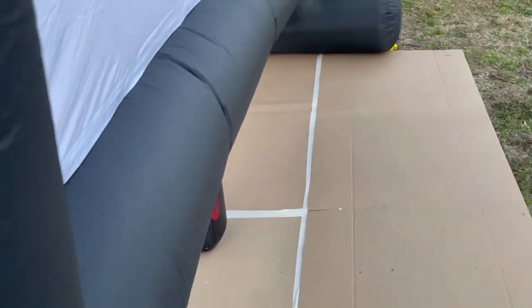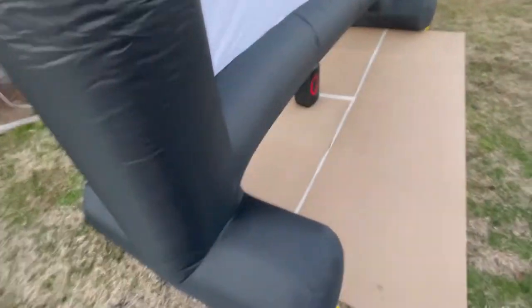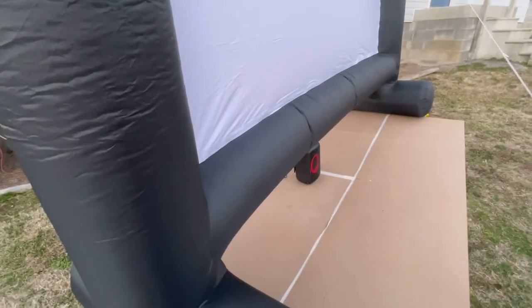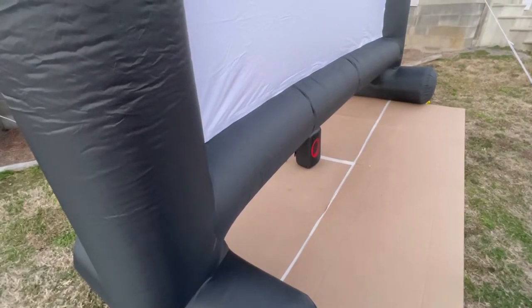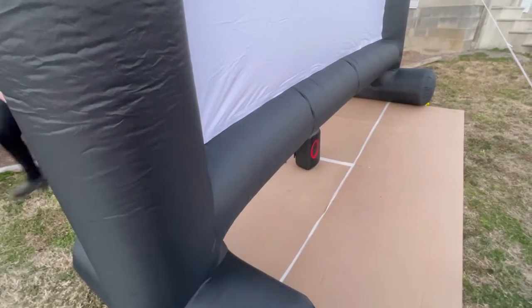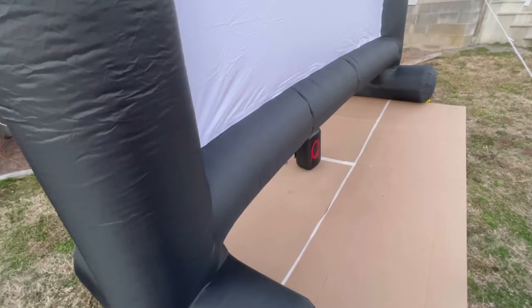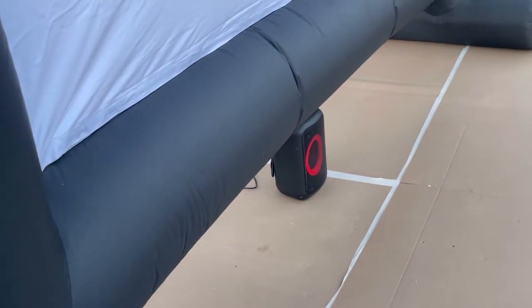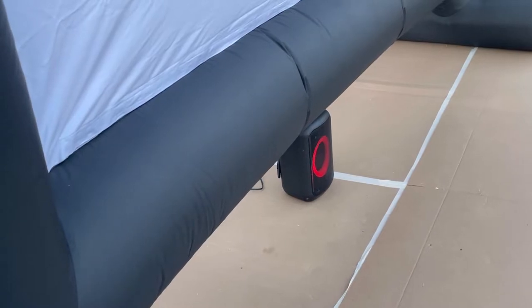The biggest thing when we were reading reviews to buy a screen is you can hear there's a little fan that keeps the screen blown up. It's important to know that they're all going to have that. Unless you're spending $3,000 on a screen, it's all going to have the fan, so you need a good speaker. He found this speaker at Walmart — it was like $60 — and pretty much it's perfect.